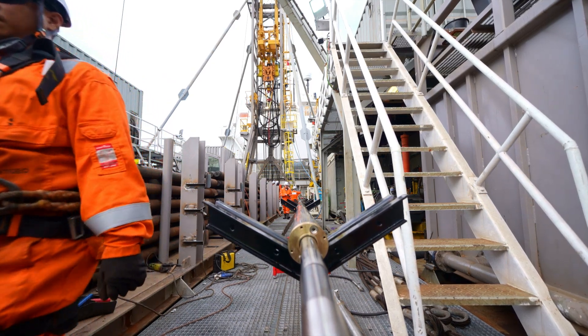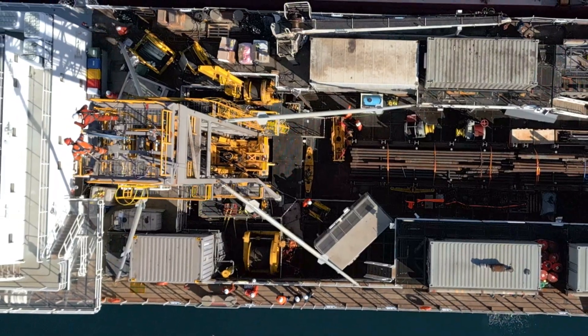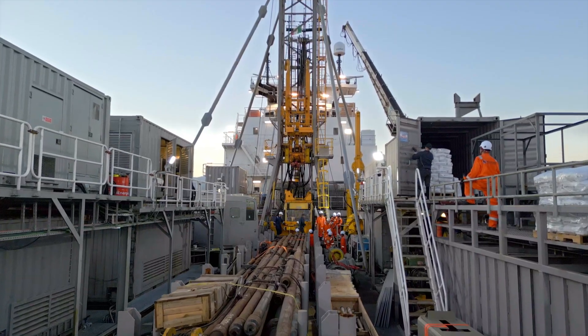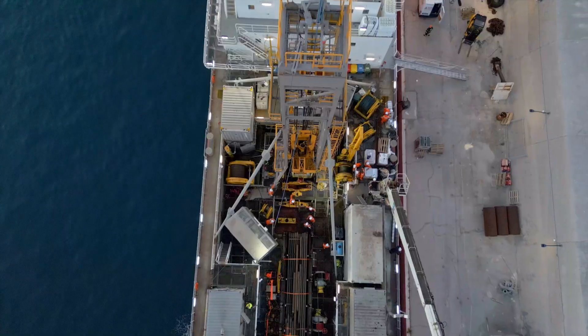The drilling rig can operate up to a maximum water depth of 700 metres. She can support a static load of 70 tonnes, in addition to having a system for passive compensation for waves up to 2 metres in height.